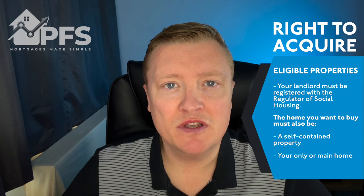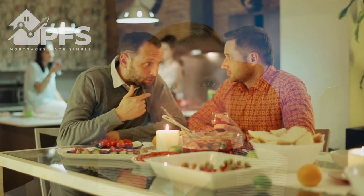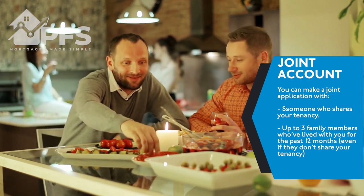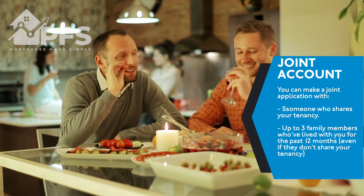The home you want to buy must be a self-contained property and your main home, and you can't currently own any other properties. You can make a joint application with anyone that shares the tenancy with you, and you can add up to three family members onto the purchase, provided they have all lived in the property for a minimum of 12 months, even if they don't share your tenancy agreement.